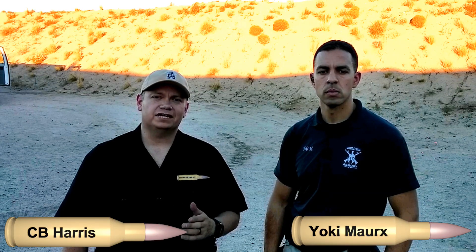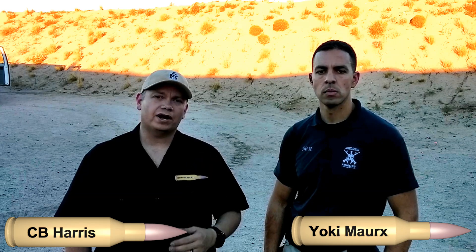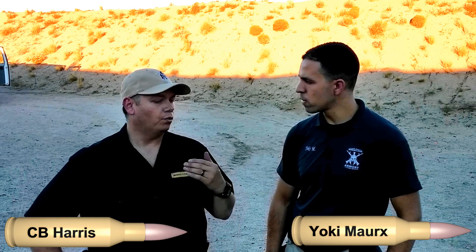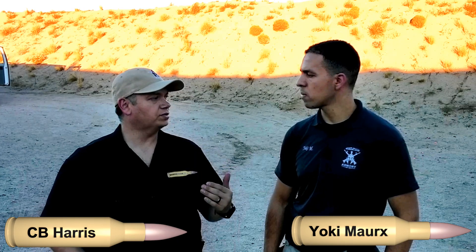Welcome back to another T3 Thursday's Tactical Tip. We're out at ZIA Rifle and Pistol Club in Albuquerque, New Mexico. What if we're attacked by more than one person? What can we do to train for that?